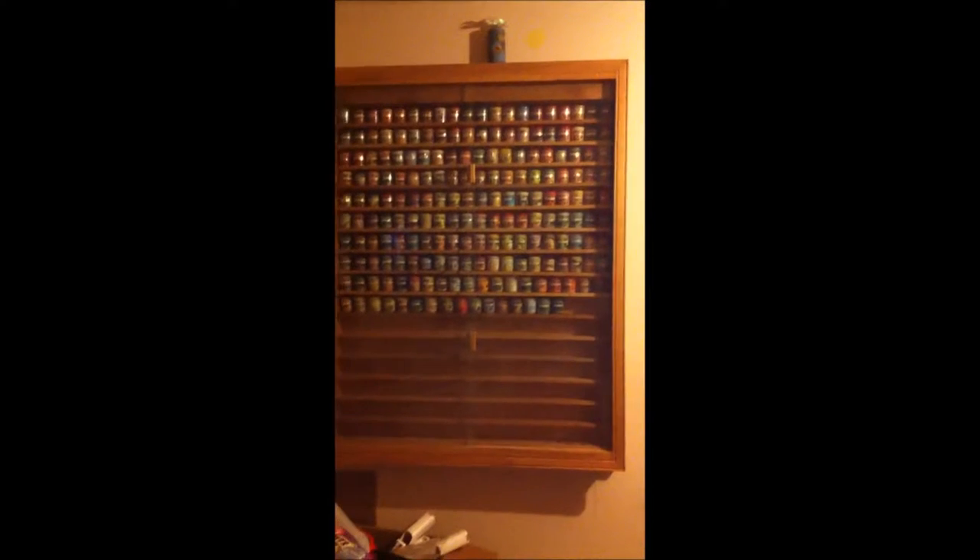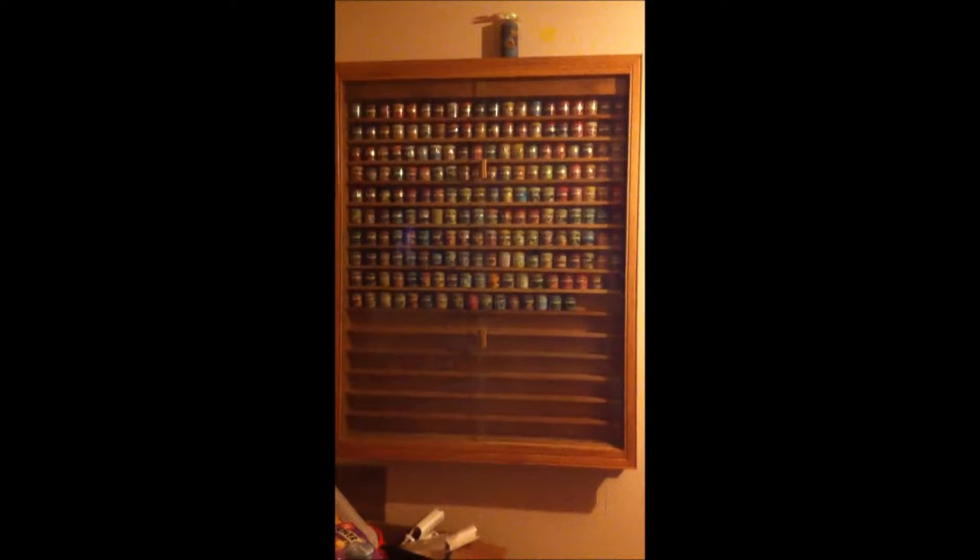This is my Yankee Candle Sampler collection. I have 195 little sampler votives.